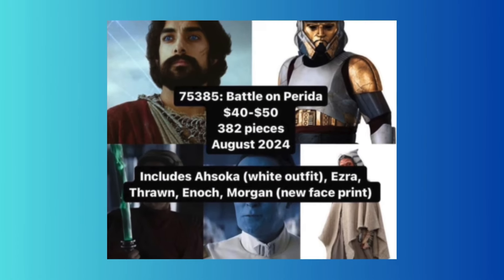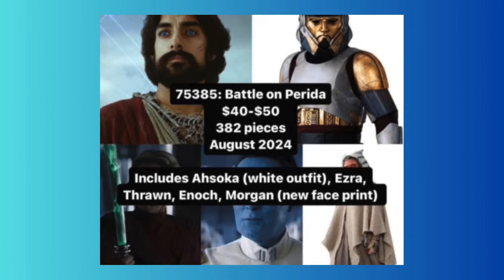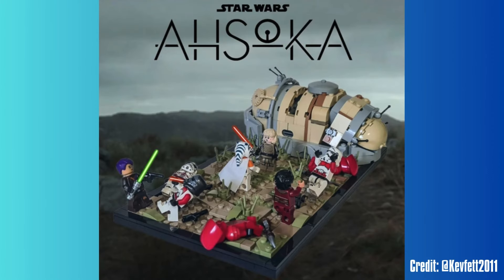Welcome back to LEGO Lodge. Here we have a new leak for the upcoming August 2024 LEGO Star Wars set called The Battle on Peridia. It's going to be retailing for around $40 to $50, but recent rumors have even said it to be around $55 maybe for 382 pieces.